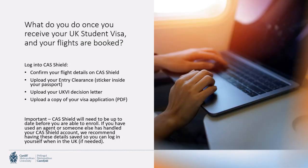Once you receive your UK student visa and your flights are booked, log into CAS Shield and confirm your flight details. You'll also need to upload your entry clearance — the sticker inside your passport — your UK visa decision letter, and a copy of your visa application. CAS Shield will need to be up to date before you are able to enroll. If you've used an agent or someone else who handled your CAS Shield account, we recommend having those details saved so you can log in yourself when you're in the UK.